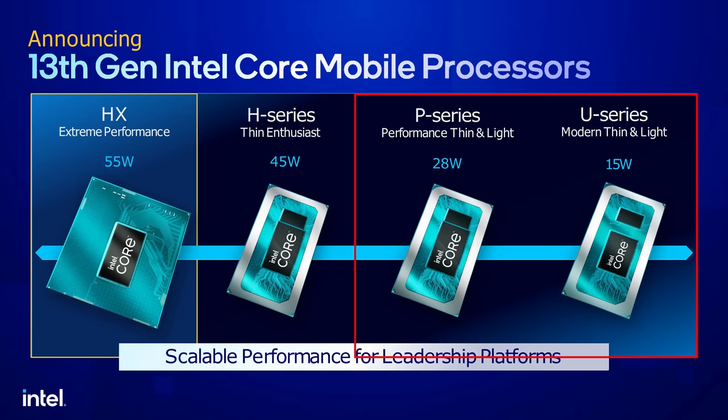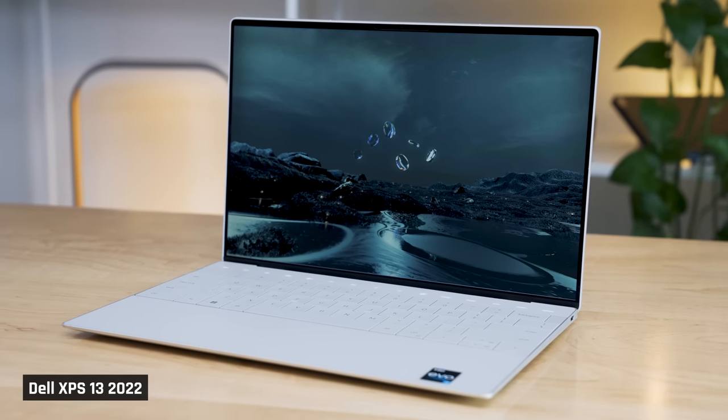There is also the P-series and U-series line, which I'm not testing today — those are designed for small and portable ultrabooks. Intel's lineup is becoming very confusing. Very confusing.